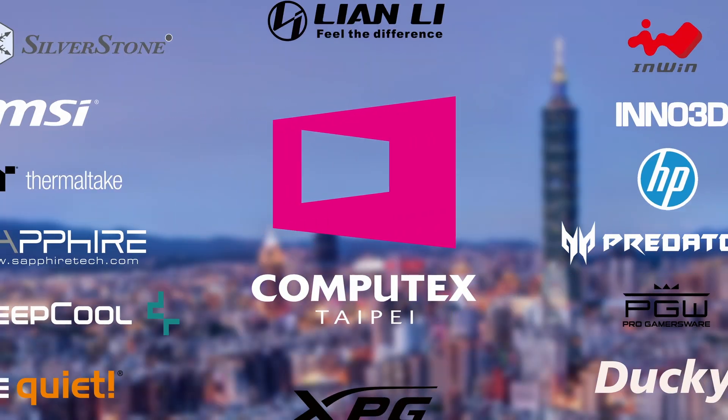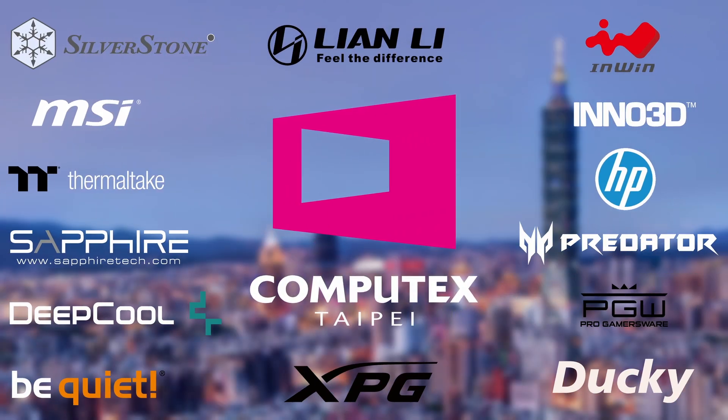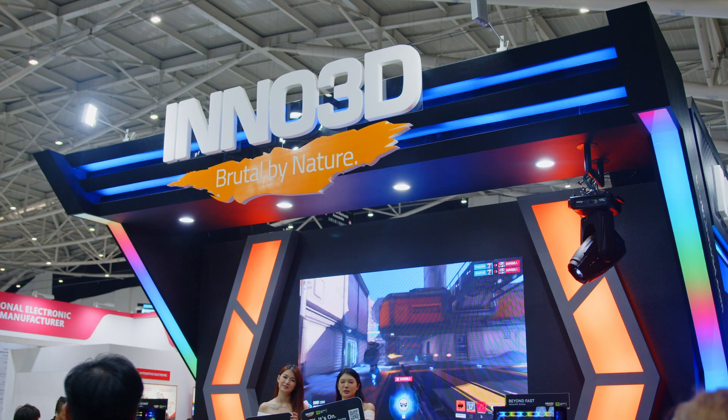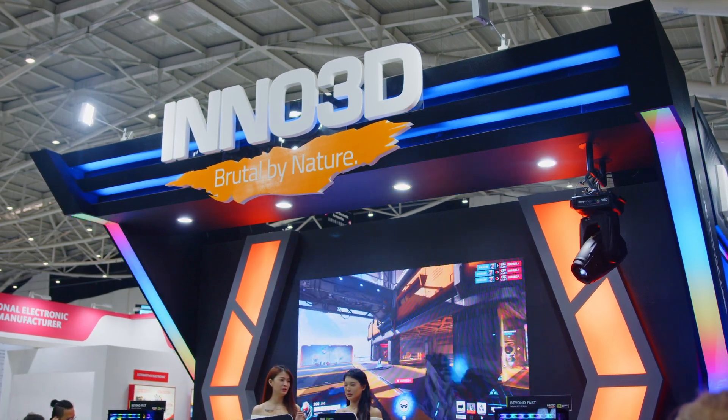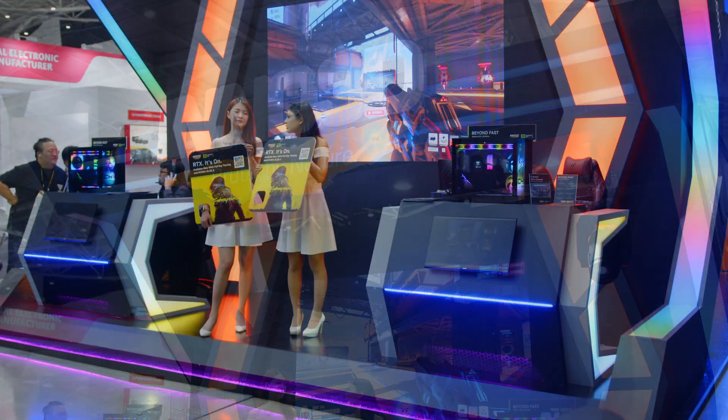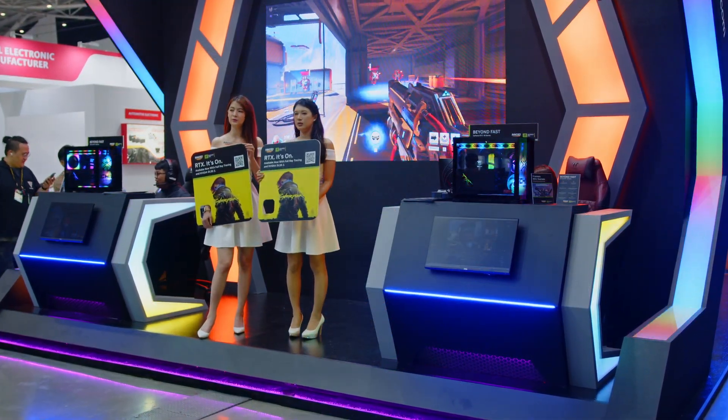Thank you to all of our sponsors for making our Computex 2023 coverage possible. Hey guys, we're back at Computex. This time we are at Inno 3D. You may or may not have heard of Inno 3D — they are one of those brands who are a little bit region specific. We work with them a lot in the UK and for a very good reason.